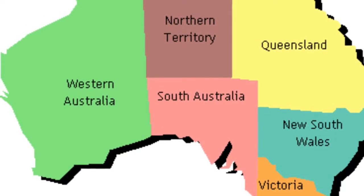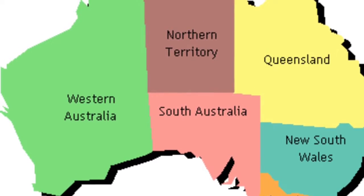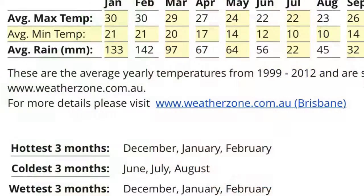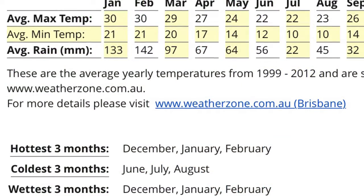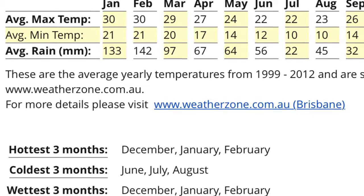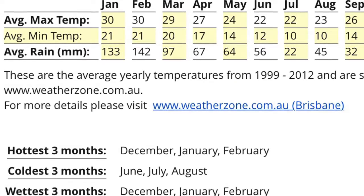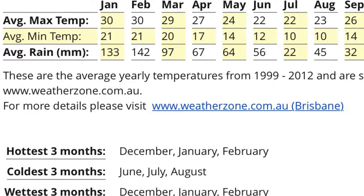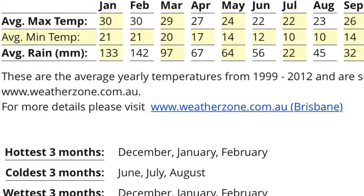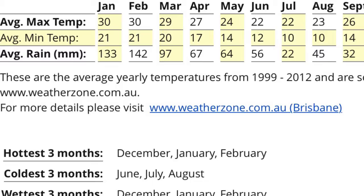Hello, I am going to be your meteorologist today, and I hope that when you travel to Australia you get the chance to travel in Queensland. Queensland has four seasons just like everywhere else in the world, but Queensland can be separated into two main seasons: the wet season and the dry season. The wet season is November through April and the dry season is May through October. The hottest three months are December, January, and February, and those are also the wettest three months. The coldest and driest three months are June, July, and August.